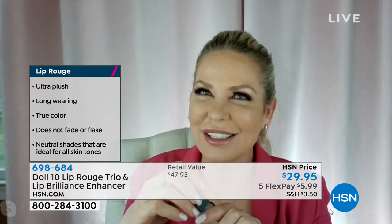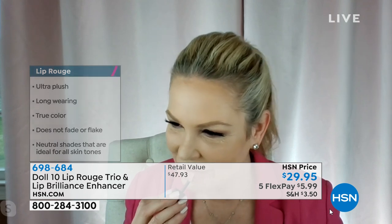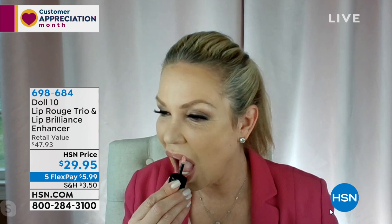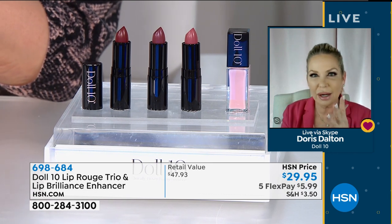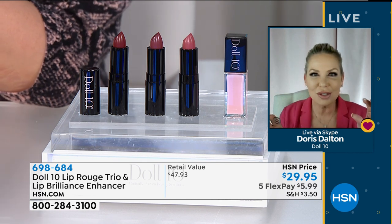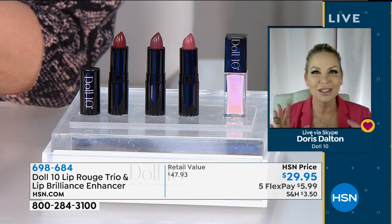This lip enhancer is not a chemical enhancer. We do things differently at Doll 10. When you put this on — wait for it — you want to see some big lips. There they are. That's what this does. It instantly plays with the light, super hydrates and conditions your lips. You can put it over any of the three lipstick colors, or any other lipstick, or wear it on its own. It's loaded with conditioners and essential oils to create the look of volume without any burning, no irritation, no chemicals.